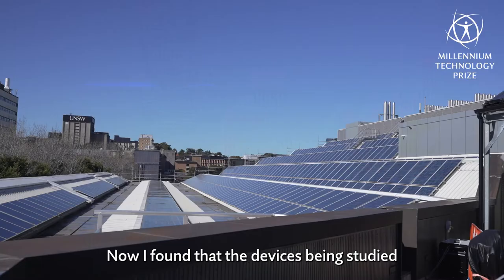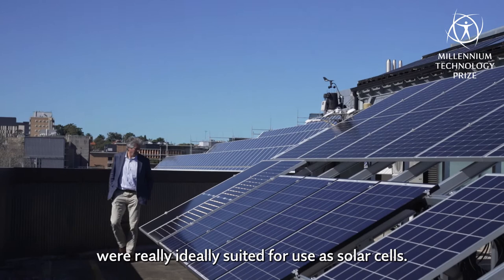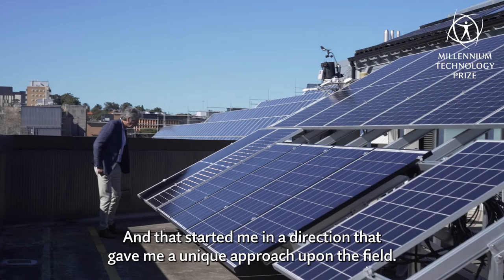I found that the devices being studied were really ideally suited for use as solar cells, and that started me in a direction that gave me a unique approach to the field.